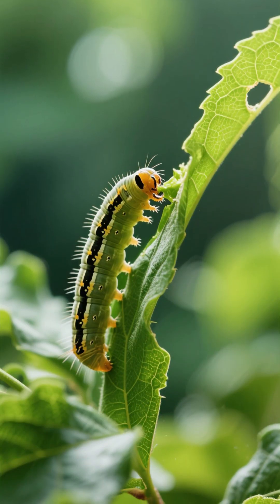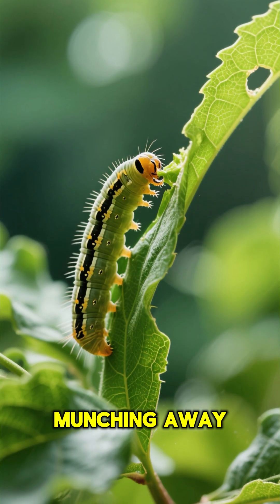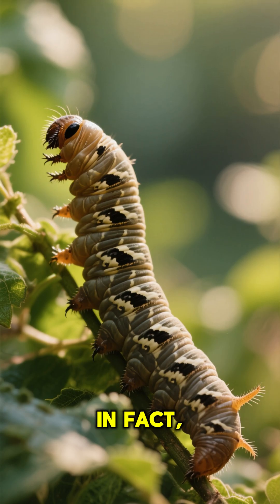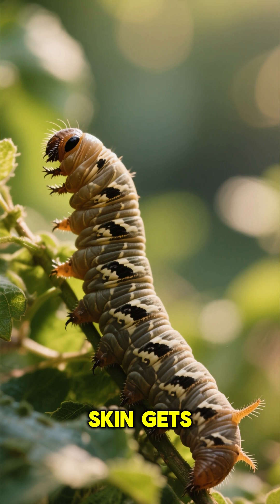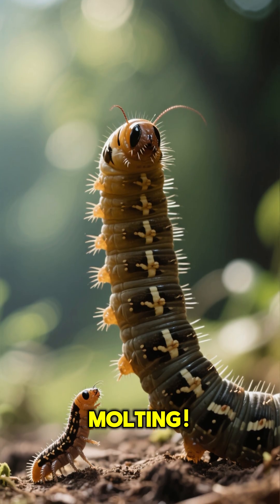Its main job? To eat, eat, and eat. Look at it munching away on those leaves. All this eating helps the caterpillar grow super fast. In fact, it grows so much that its skin gets too tight, and it has to shed it several times. This is called molting.